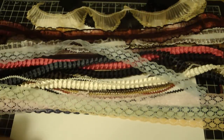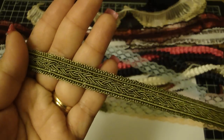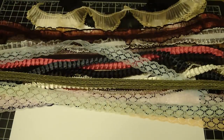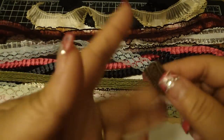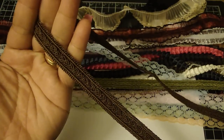Bev has this trim — it's like a braided trim, really nice, I love that. She also has it in brown as well — it's really gorgeous.